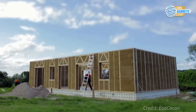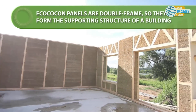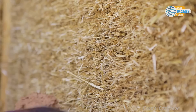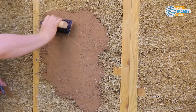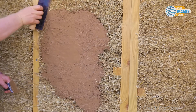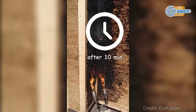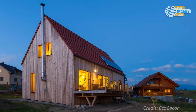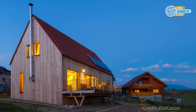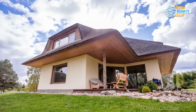The Ecococon straw panels provide a load-bearing construction element and, at the same time, the main insulation of the building. Clay plaster can be applied directly on the inner straw surface and lime to the outer. Panels have a dense and strong structure, allowing for all furniture, electronic devices, pictures, etc. to be mounted on the walls using ordinary wood screws. Ecococon panels can be used for building homes with one or more stories. These panels meet all building regulation requirements for resistance, compression, durability, and fire protection.